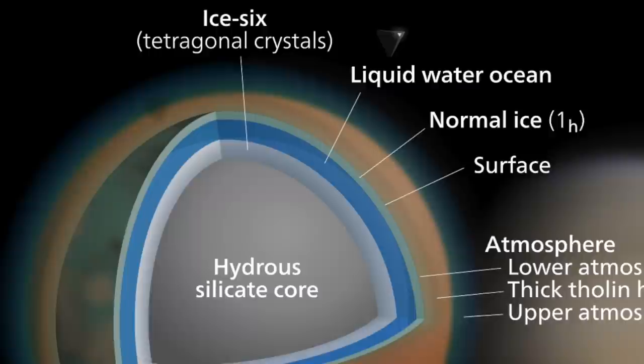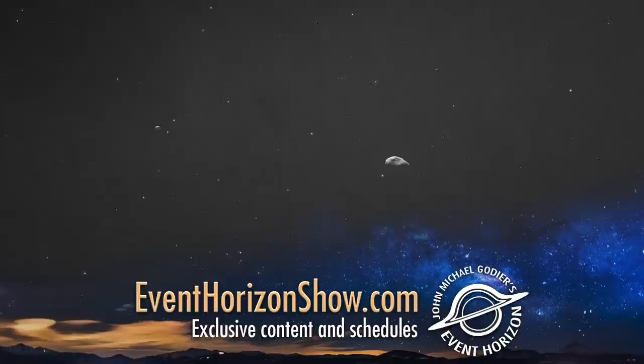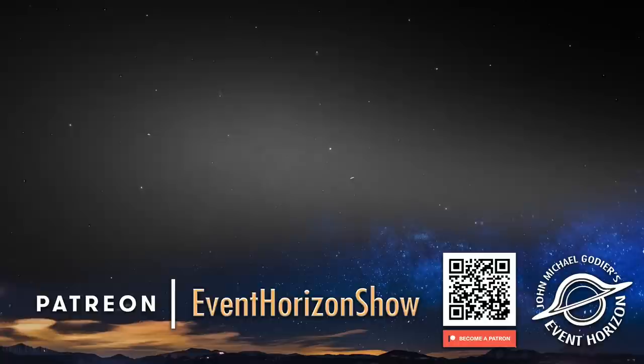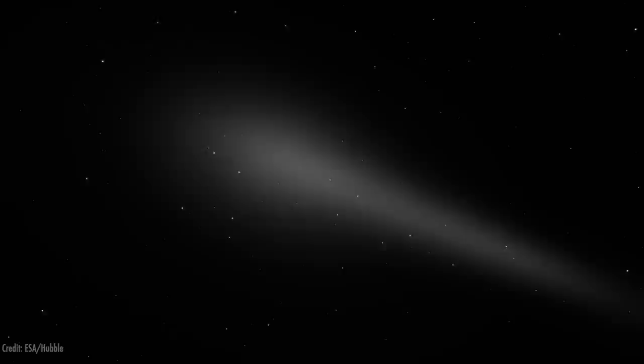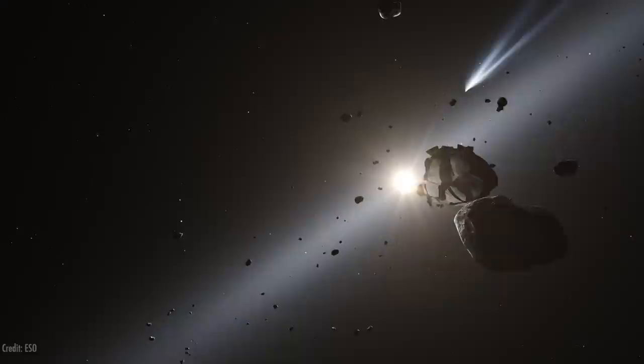Ultima Thule is just one object of many in the outer solar system in the Kuiper Belt. How much material is really out there? You know how the asteroid belt has lots of asteroids — hundreds of thousands — but space is big and they're separated very far apart. The Kuiper Belt has much more material than the asteroid belt does. In mass terms, there's much more stuff out there, and many larger objects in the Kuiper Belt than the asteroid belt has.